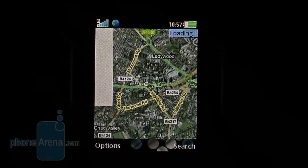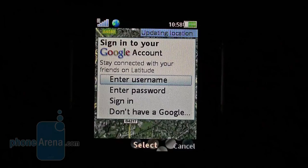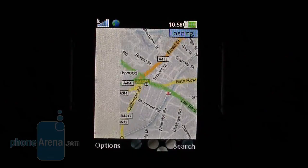The app offers interesting features such as Latitude, which shows the location of all your friends using the same program on the map, and provides traffic information if you happen to be in a region where the function is supported.